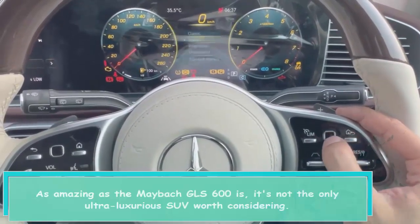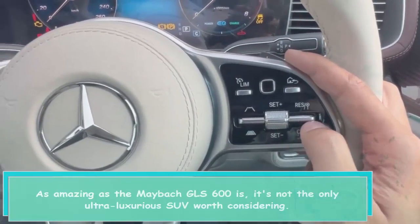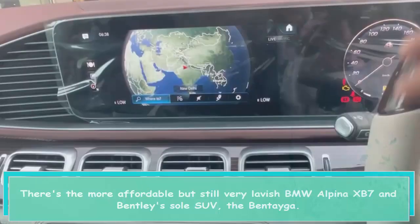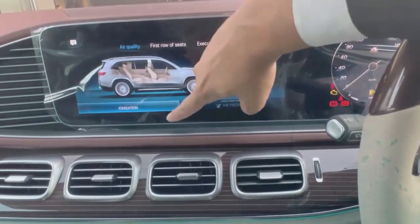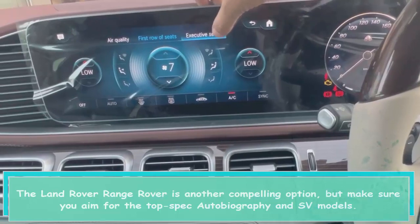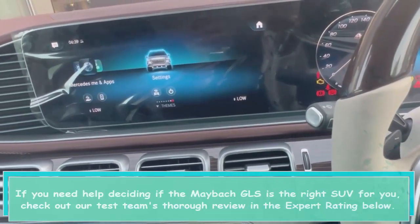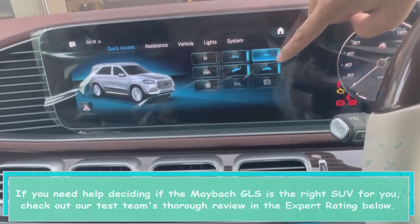As amazing as the Maybach GLS 600 is, it's not the only ultra-luxurious SUV worth considering. There's the more affordable but still very lavish BMW Alpina XB7 and Bentley's sole SUV, the Bentayga. The Land Rover Range Rover is another compelling option, but make sure you aim for the top-spec Autobiography and SV models. If you need help deciding if the Maybach GLS is the right SUV for you, check out our test team's thorough review in the expert rating below.